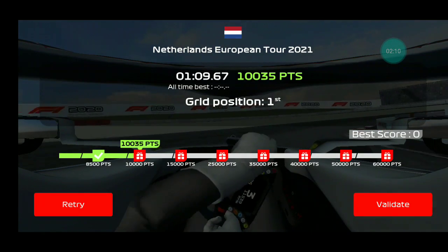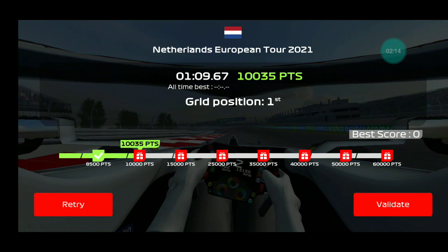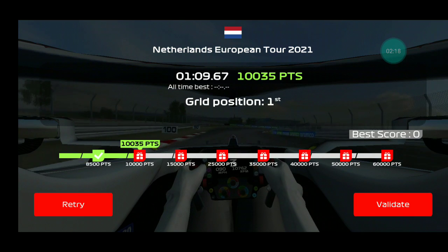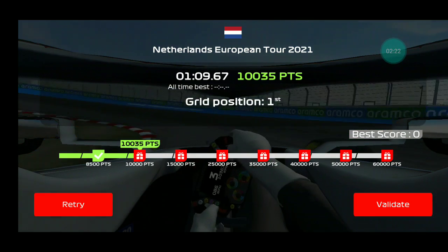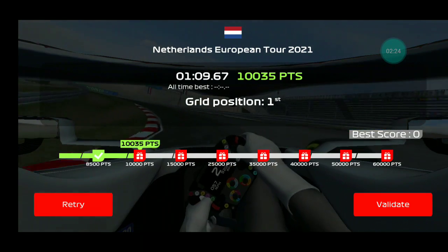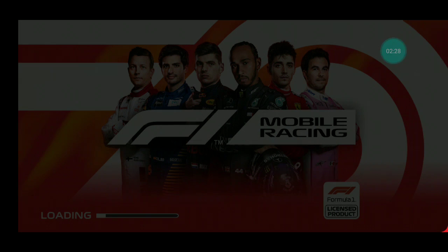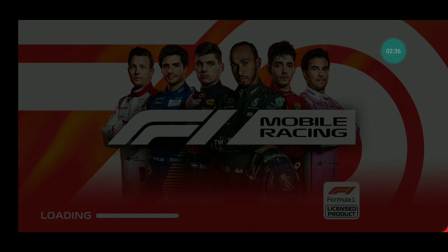I grabbed third position and a lot of points, almost second place — yes or no, maybe yes, maybe no. I can't understand why. Let it be — 10,035 points. Not bad.